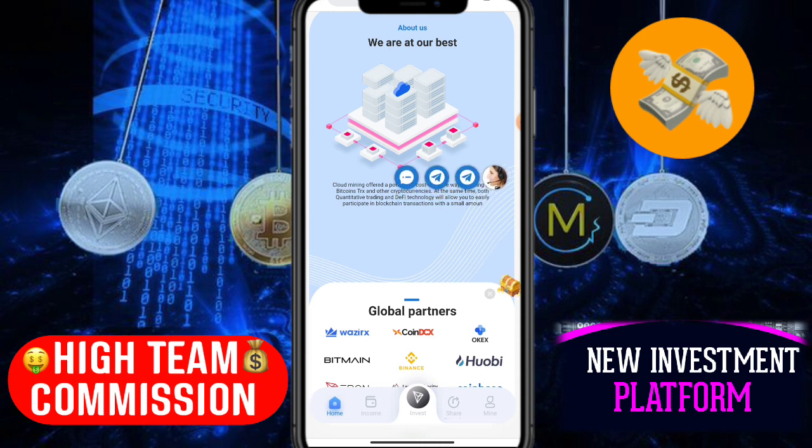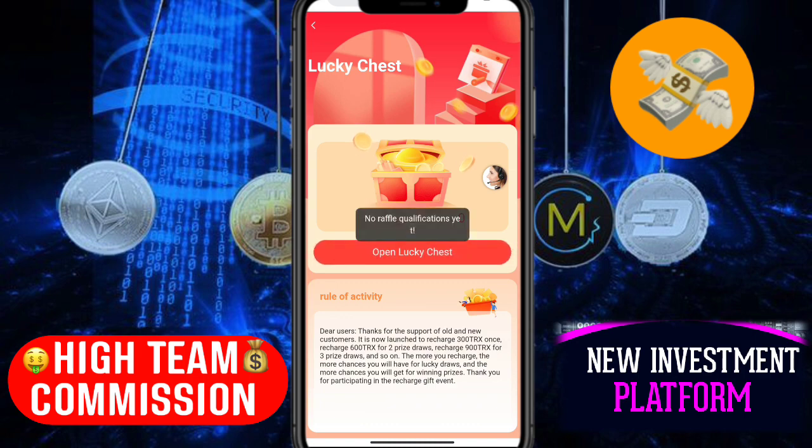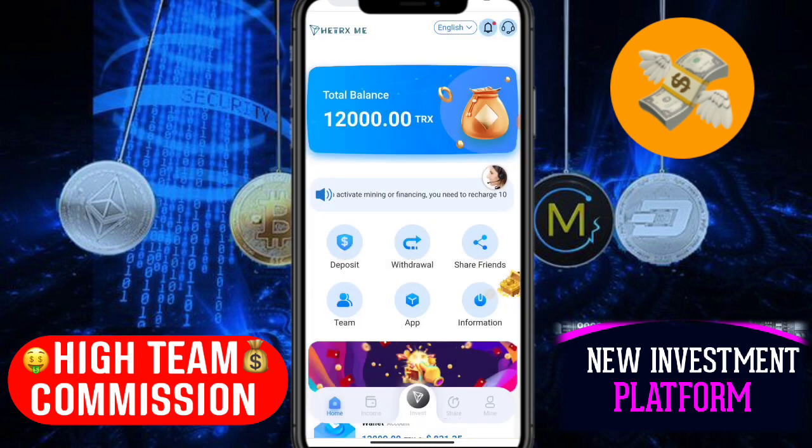For customer service, you can chat on Telegram to solve your problems. Here you can see the lucky draw section. Click lucky draw and then open lucky chest — you get one chance to win. Click 'open lucky chest' one time and you may win a prize.